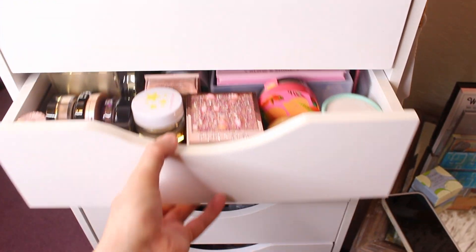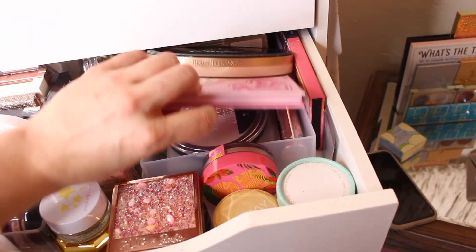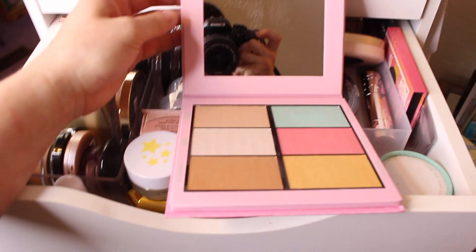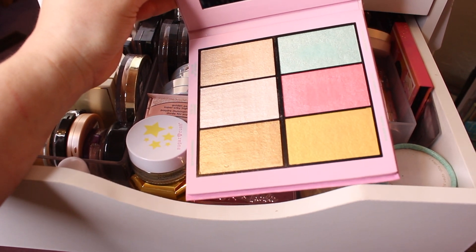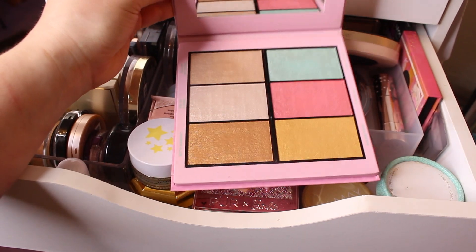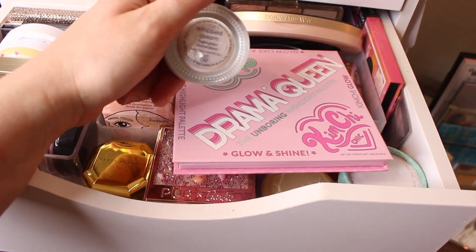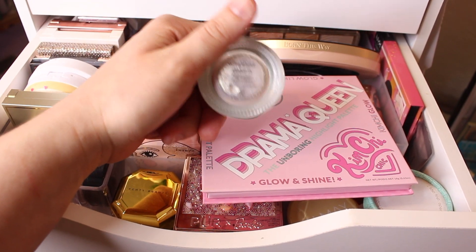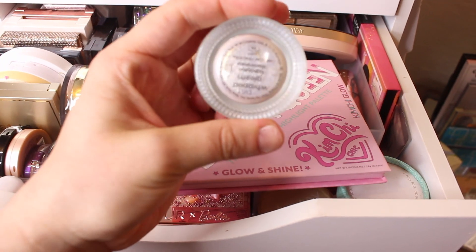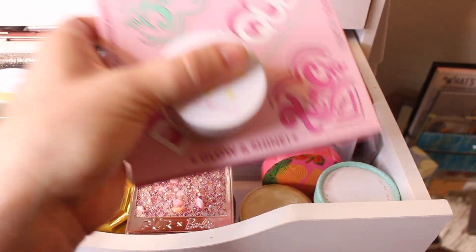Moving to the highlighter drawer, I want to play around with the Not So Boring Highlighter Palette by Kimchi Chick — I got this in my recent Trend Mood Volume 4 box, used it in the review, and haven't used it since. I also want to try this Sugar Rush jelly highlighter in the shade Whipped Gleam — I haven't really played around with it but I want to. So I'm going with these two for highlights.